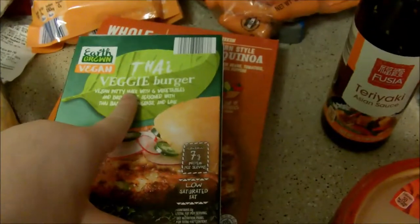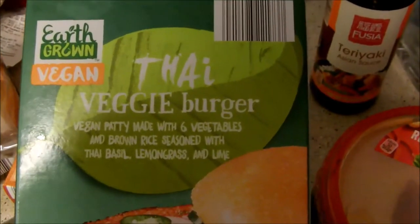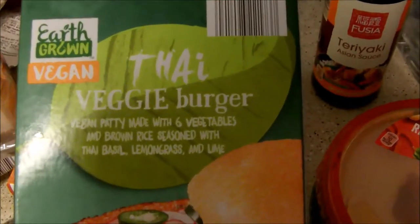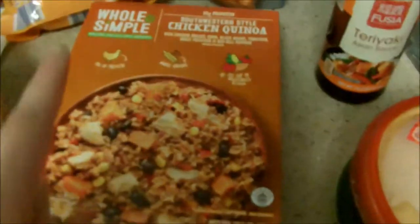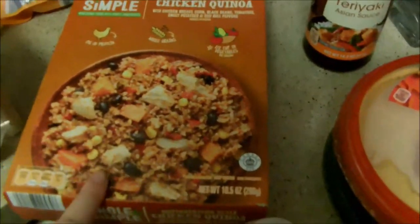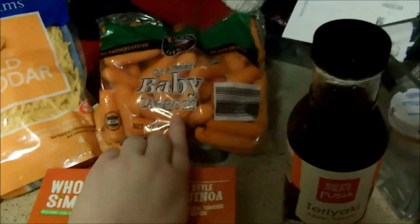I also picked up the Thai veggie burger. This one is made with brown rice, six vegetables, Thai basil, lemongrass, and lime — it sounded really good. I haven't tried this one yet. I had another chicken quinoa bowl so I picked another one of those up too. I got a loaf of white bread for Zach, a bag of mild shredded cheddar cheese, and a bag of baby carrots to go with my hummus.